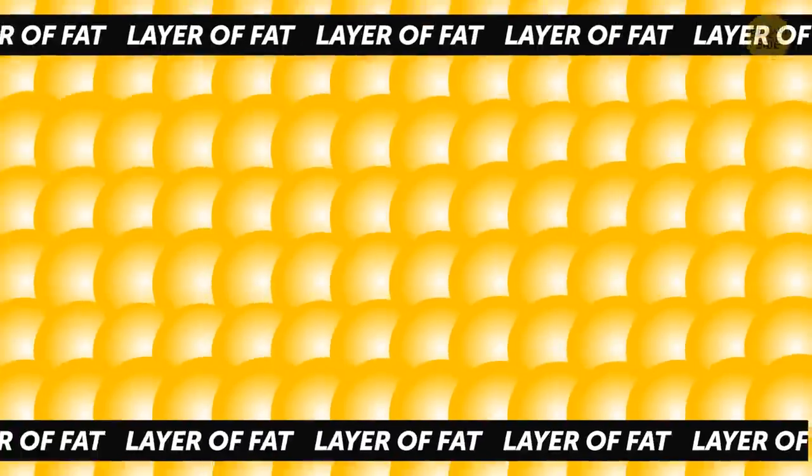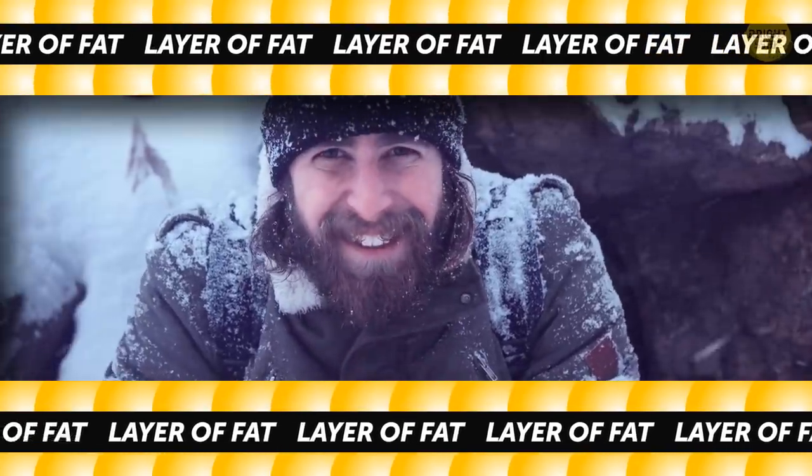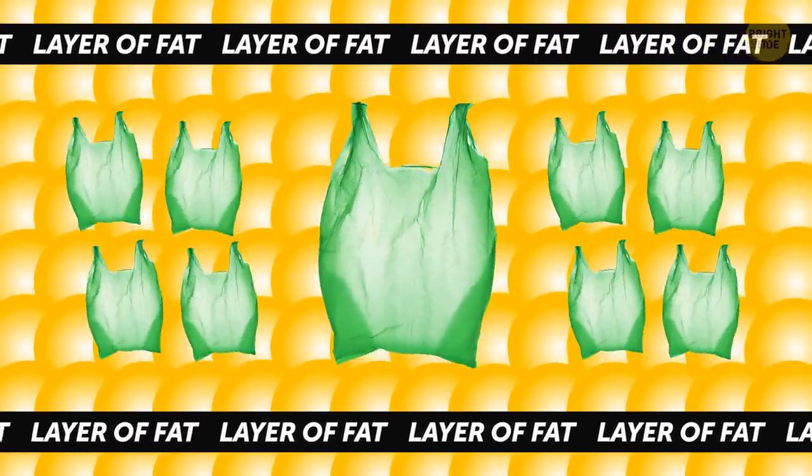Right under the skin, there's a layer of fat. Its main purpose is to keep your body warm. This layer consists of tiny plastic bags, each with a drop of fat, and you may have a tough time navigating around these bubbles.